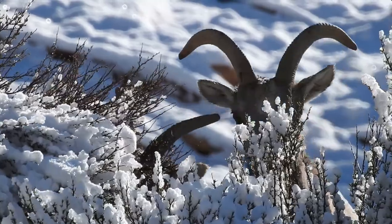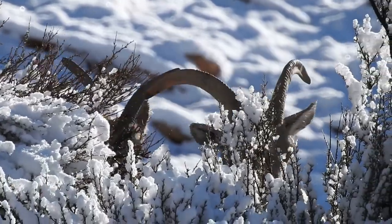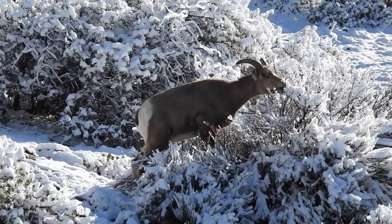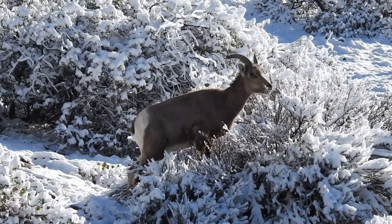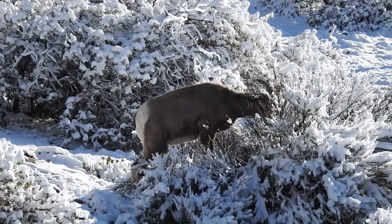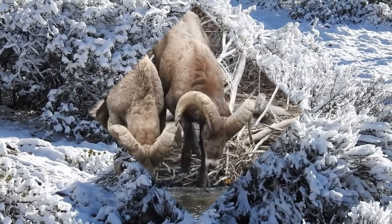By 1900, due to diseases spread by domestic sheep, their populations had dwindled to just a few thousand. Their ability to quickly adapt to harsh environments, combined with conservation efforts, has brought their populations back.